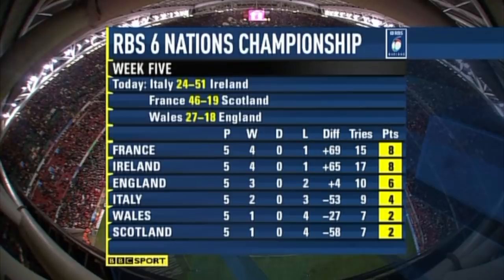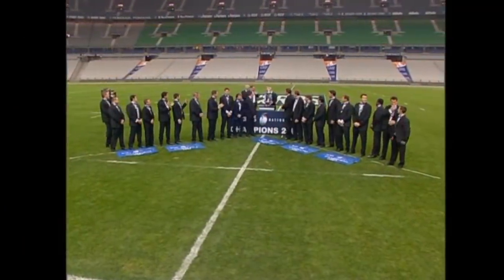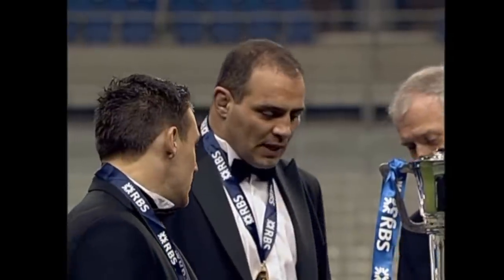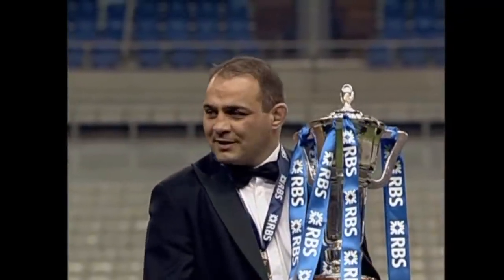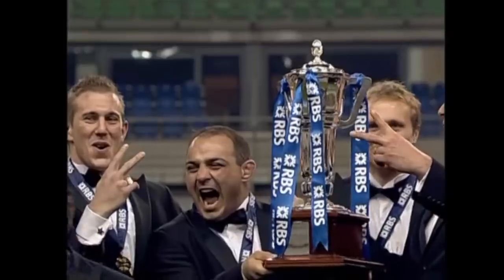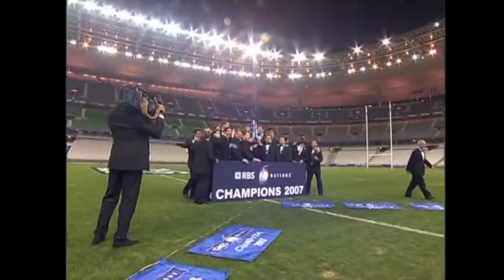It means that France are the champions on points difference, so narrowly over Ireland. And it means Scotland finish at the foot of the table. England with a real curate's egg of a season for them. We can now go live to Stade de France — it's about 20 past eight in the evening there. All the players in their black tie suits about to go out to the function this evening. Not a big crowd there, to see Raphael Ibanez and his team receive the RBS Six Nations trophy from Sir Tom McKillip, who's the president of RBS, and also Jacques Laurent, who is the chairman of the Six Nations committee. And they won it in the most dramatic style.